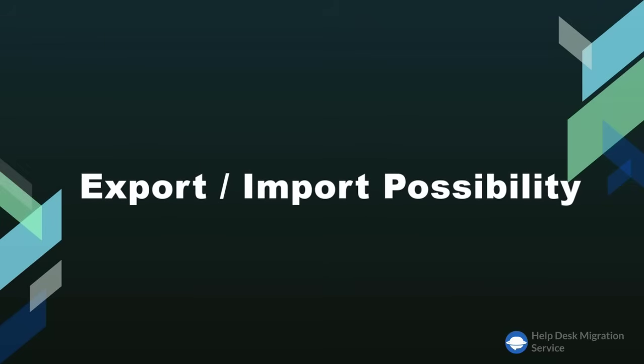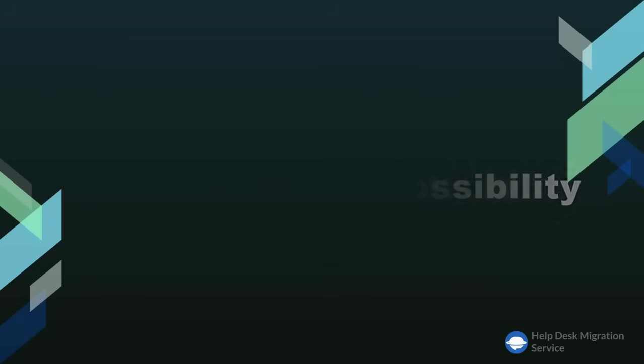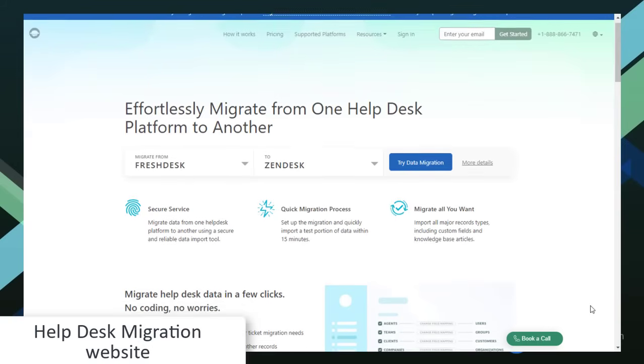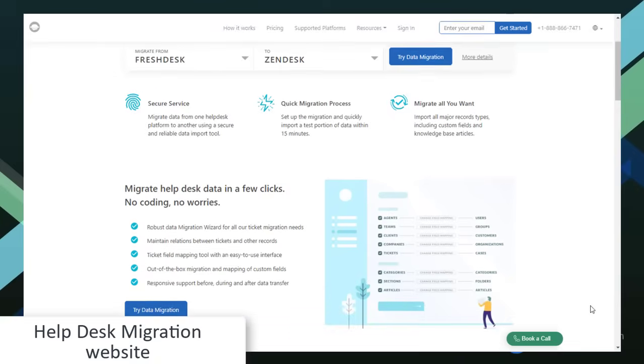Though both helpdesks offer some export and import options, they are quite complicated to use. Actually extracting the needed data — like certain tickets and reports — not to mention importing essential records from another solution, usually involves tons of coding and CSV files. However, helpdesk migration can help. Their automated service can help you migrate the needed data to and from Zendesk or Freshdesk.